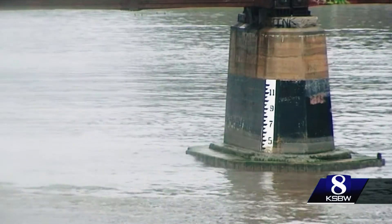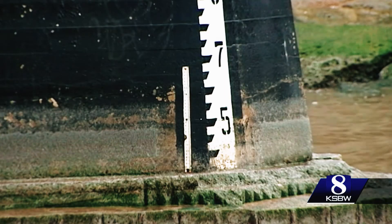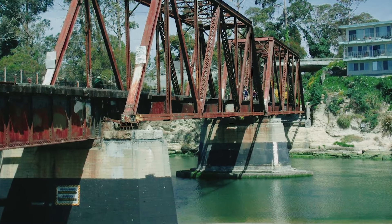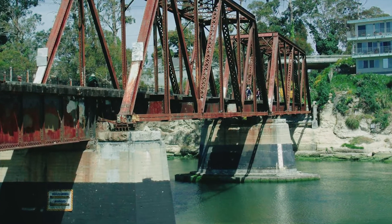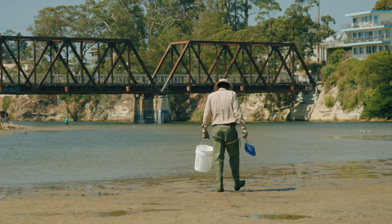The culvert project will keep the lagoon water level at five feet throughout the summer and fall. Five feet is high enough to provide excellent habitat for lagoon species, but just low enough so that the surrounding community will not experience flooding.